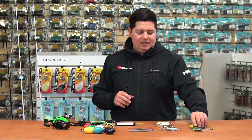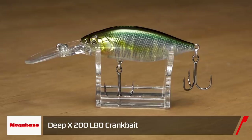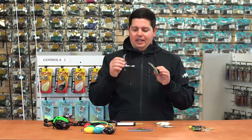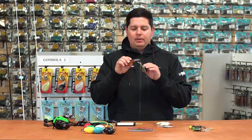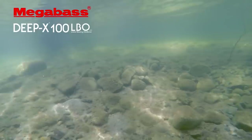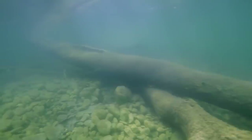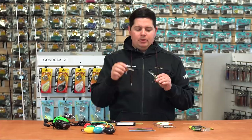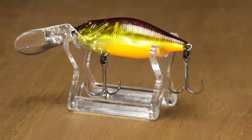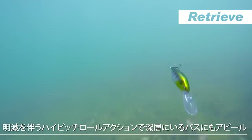Next up, a bunch of new hard baits. First, from Megabass, we've got the new Deep X 100 and Deep X 200 LBO crankbaits. LBO refers to the Linear Bearing Oscillator system — a different style of weight transfer where instead of just a bearing going back and forth, there's a shaft covered in stainless steel ball bearings. It slides to the tail on the cast for great casting distance, then slides back forward and locks in place with a magnet, giving you a perfectly balanced swimming action.